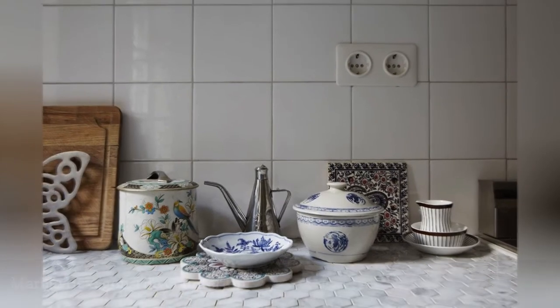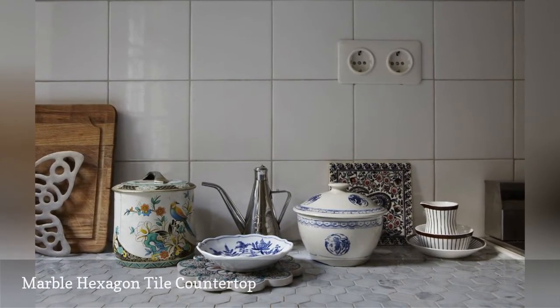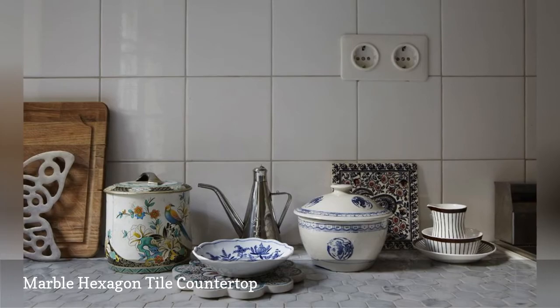A marble hexagon tile countertop makes a stylish first impression in this Swedish kitchen featured on Fantastic Frank. The backsplash is an affordable builder-grade ceramic tile.